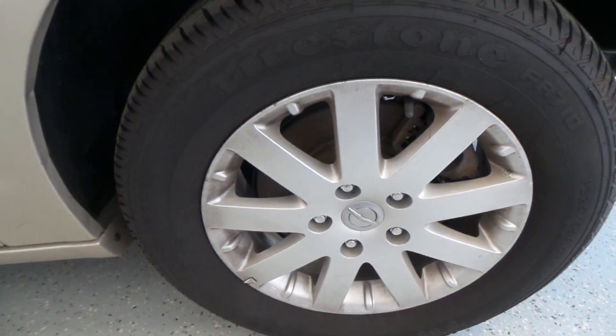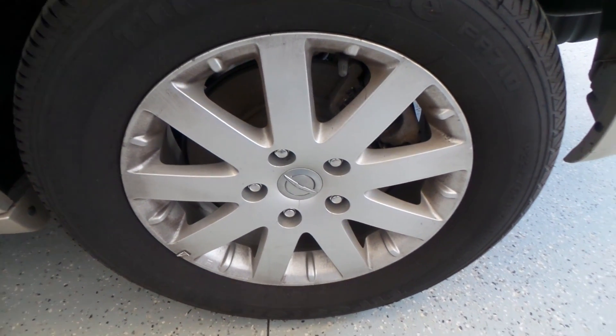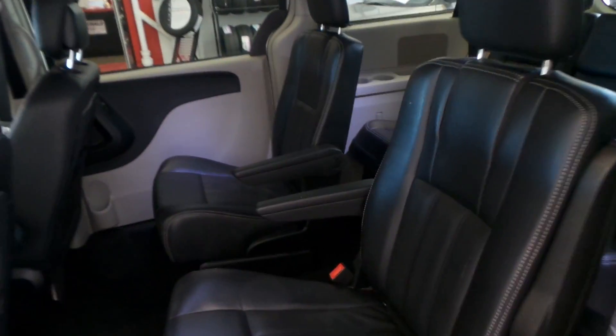There's the tire — that's a Firestone tire on a 17-inch alloy wheel. There's the interior: all black leather interior, again very clean.